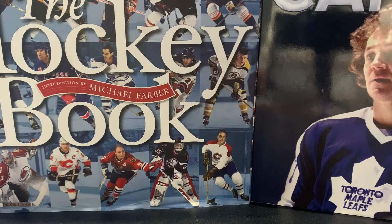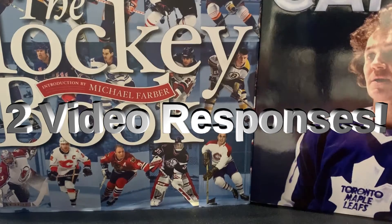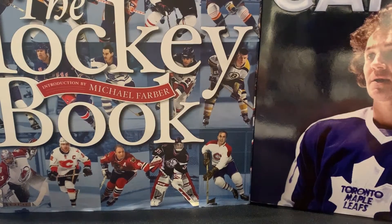Muskoka here doing two video responses. I haven't done one in a while, so the video responses go to two channels.